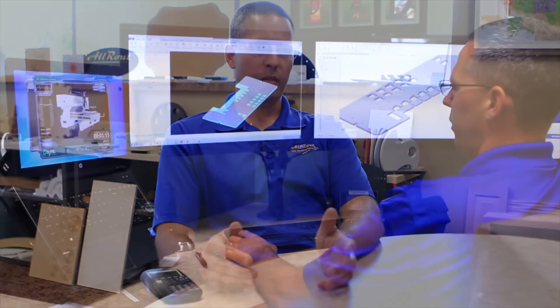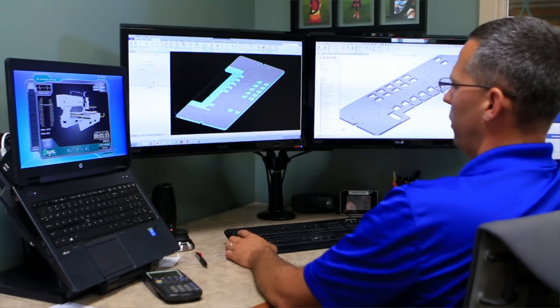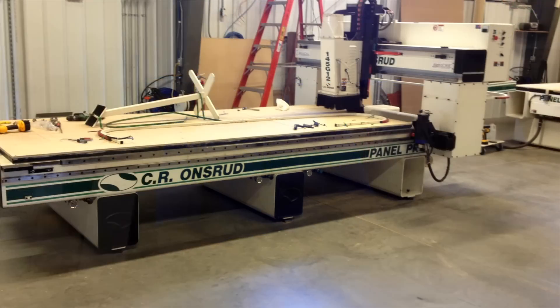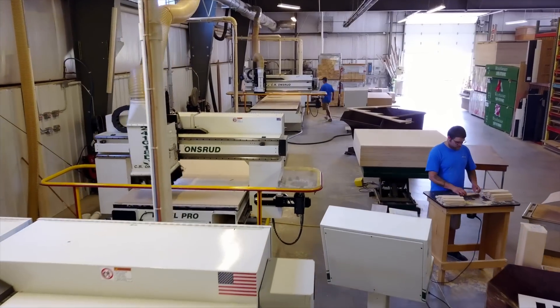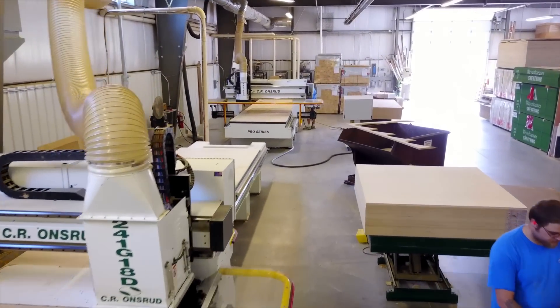At the time I was a one-man shop and I can't run two machines and program and do everything else. So that's when I decided to go down the panel route — hence when I bought my first panel pro in 2003. Since my first panel pro in 2003, our second machine was a fixed bridge machine. It was a 5x12.